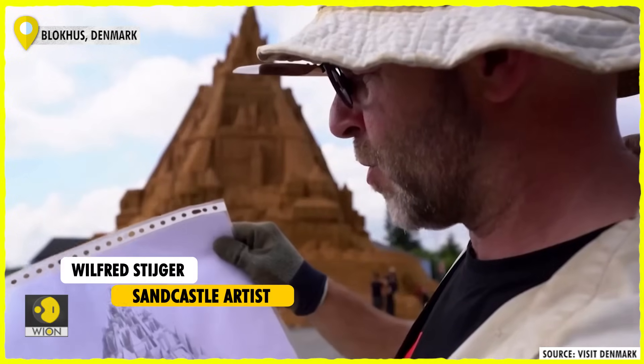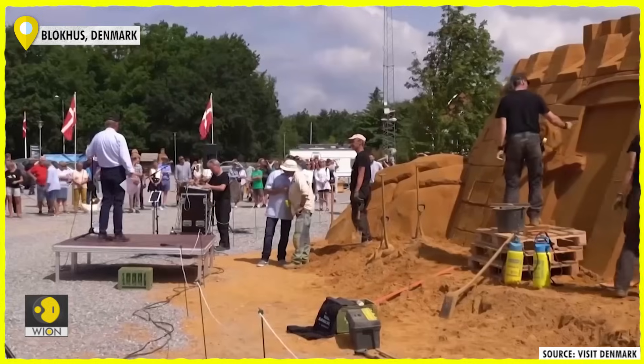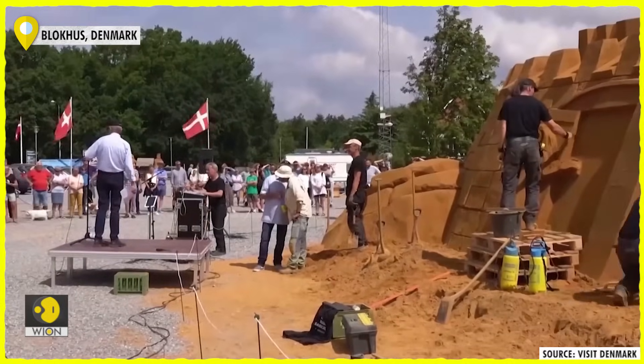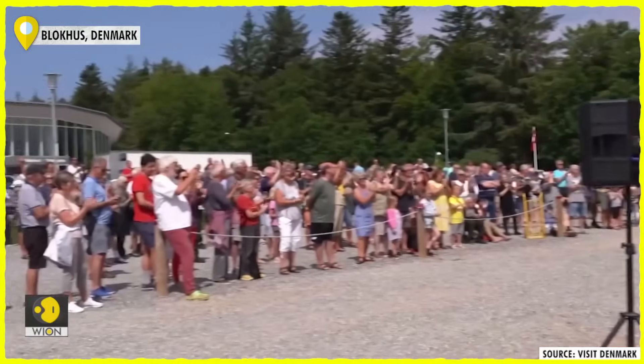It's 21.16 metres and it's 3 metres higher than the previous one. Dutch designer Wilfred Steiger said the corona pandemic had inspired the sandcastle.